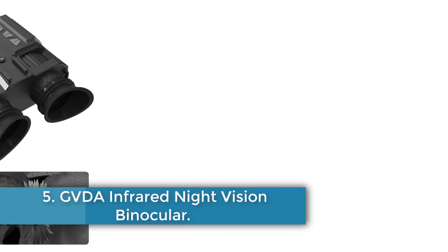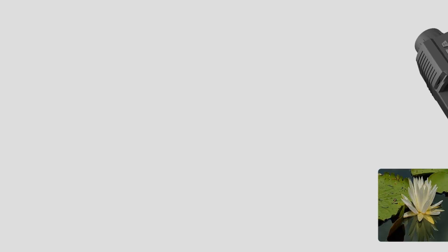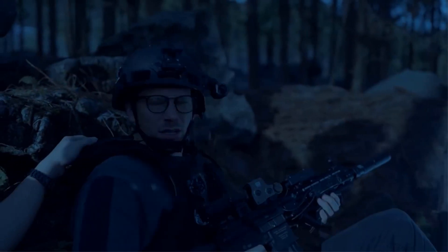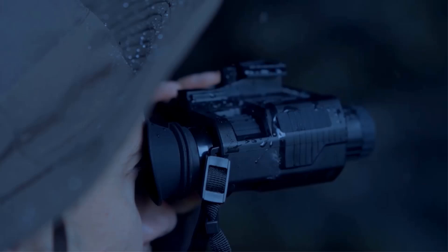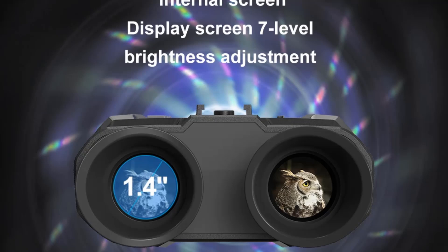Number 5: GVDA infrared night vision binoculars. The GVDA GD918 is a compact and lightweight binocular measuring 152x122x55mm and weighing 440g. It features 8x digital zoom and a 1.3MP starlight sensor for clear, high-quality images. The binoculars offer multiple photo resolutions and video resolutions of 4K, FHD, and HD. Powered by a 3.7V 3000mAh lithium battery, it has an operating temperature range of –10 to +50°C and storage range of –20 to +60°C. Designed for outdoor use, it provides night vision capabilities for hunting and other activities, making it a professional choice for night vision enthusiasts.